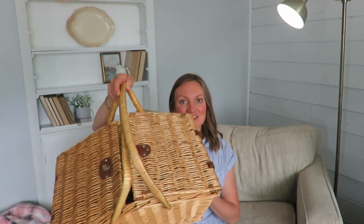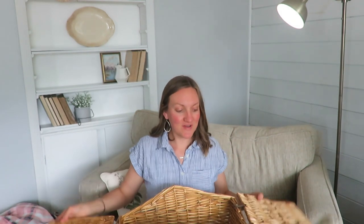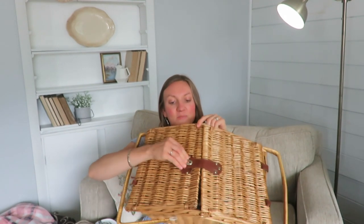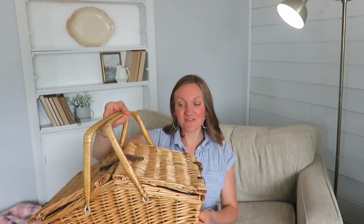My favorite find is this picnic basket. She asked a dollar for it, and it came with this little black and white checkered cloth with fringe — so two dollars total for the basket with the clasp on top. I love it. I could store toys in it, or use it in our bedroom as a nursery basket. It's in great condition with leather straps and brass hardware.